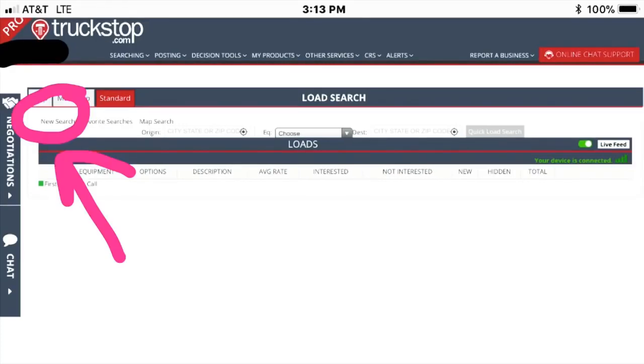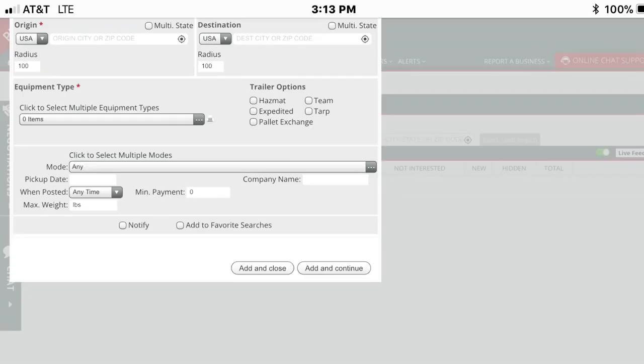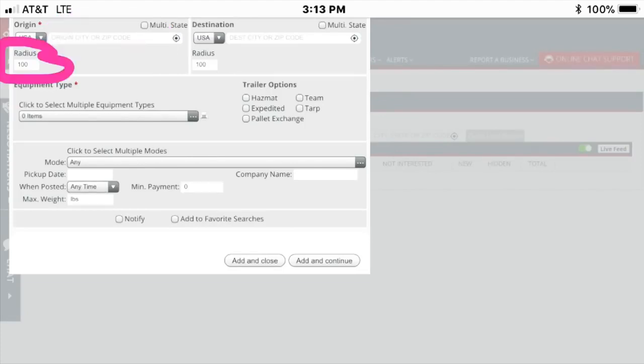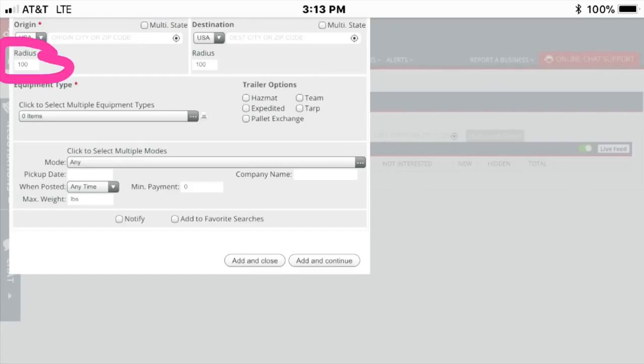It takes you to the main page where you open up your searches. To open a new search, hit 'New Search' in the top left-hand corner. That opens up a box where you fill it out. The first thing you always want to do is fill out your location — type in wherever you're located, either a city or zip code — and then type in your radius, how wide a search you want.